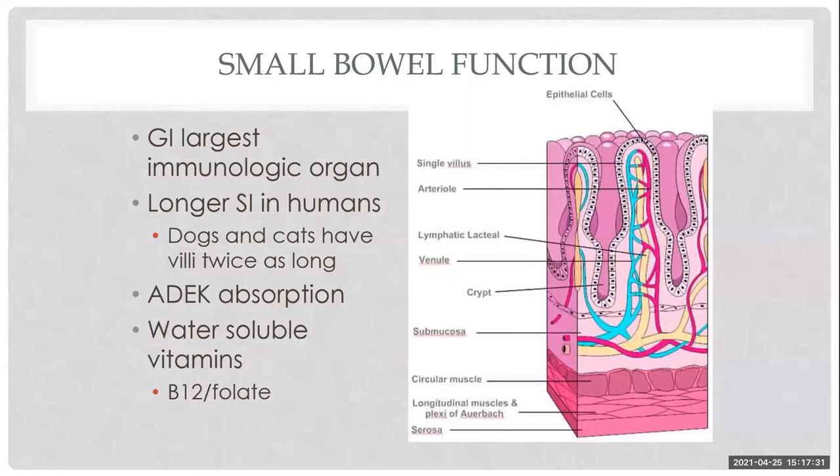Things being absorbed first have to be broken down by enzymes along the brush border and secreted by the pancreas and gallbladder. These enzymes break down proteins, carbs, and fats, which are then absorbed through epithelial cells by passive diffusion, active transport, or receptor-mediated endocytosis.